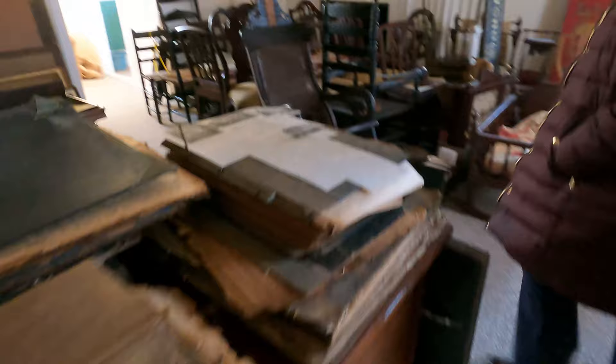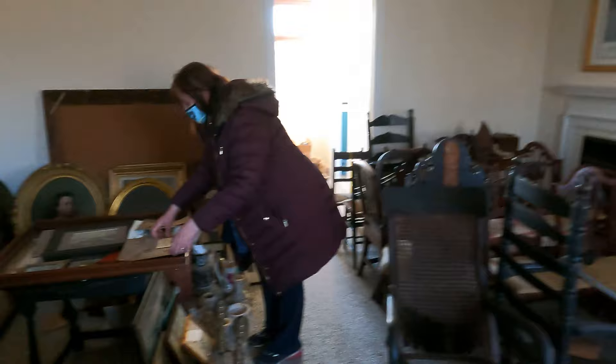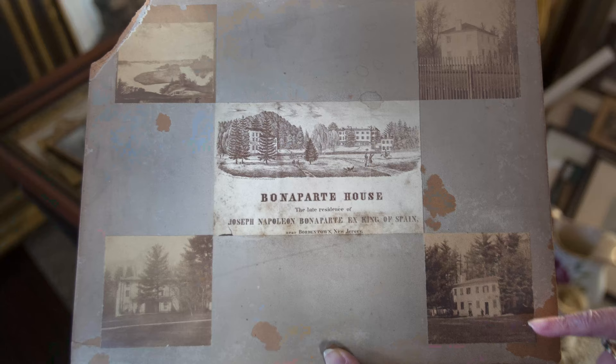These are all things owned by the historical society. There are some wonderful pieces in here that show what the property looked like — for instance, something like this showing the Bonaparte house.